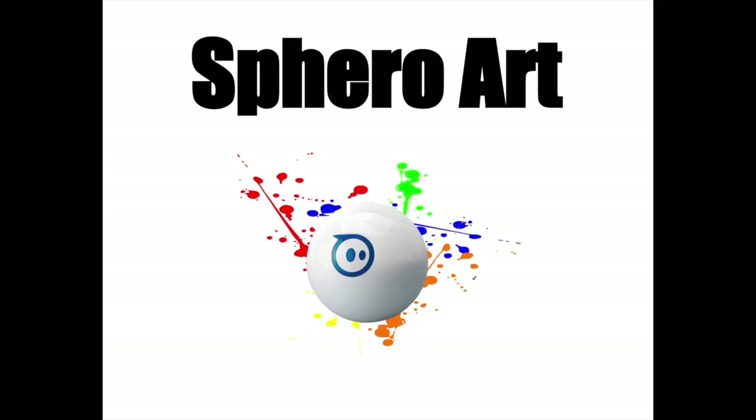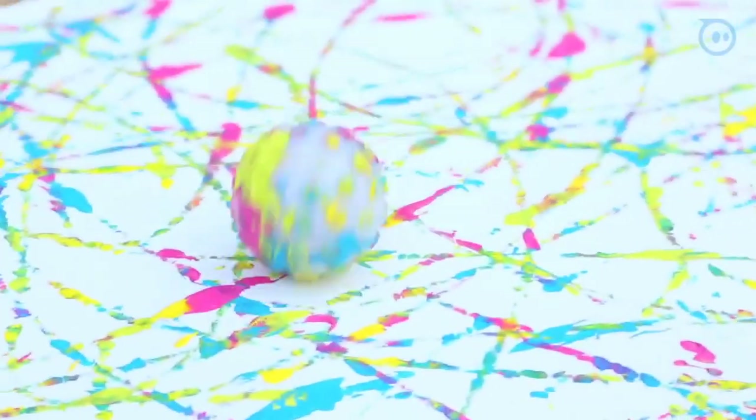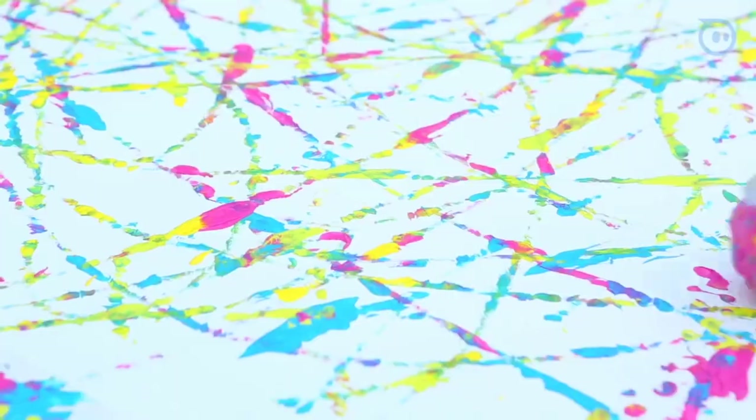Sphero Art. Spheros are small balls that you can code. You're going to squirt some paint around and create your own abstract art.